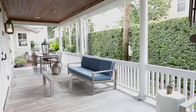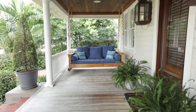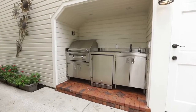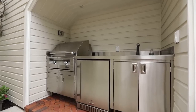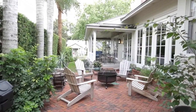Enjoy evenings outside on your wraparound porch, sitting on your porch swing with beautiful landscape lighting that creates the perfect ambiance. Or dine al fresco, thanks to your summer kitchen complete with gas grill, refrigerator, and prep sink with disposal. There's also plenty of space to relax and lounge around the fire pit when the sun goes down.